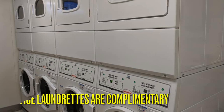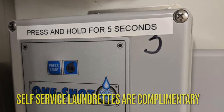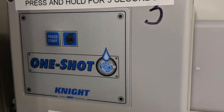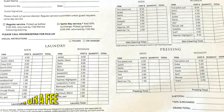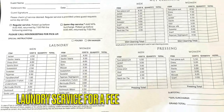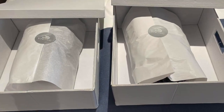Self-service laundrettes, including complimentary detergent, are located on almost every deck that has staterooms. Laundrettes are not accessible for those in wheelchairs, but fortunately the Penthouse Junior Suite comes with complimentary laundry, dry cleaning, pressing, and shoeshine services.